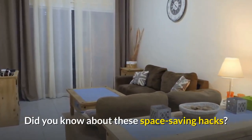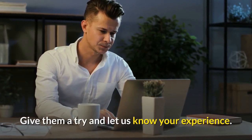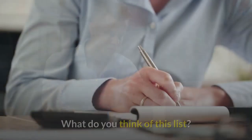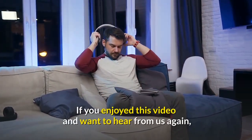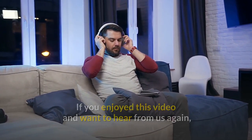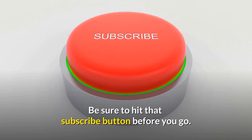Do you know about these space saving hacks? Give them a try and let us know your experience. What do you think of this list? Do let us know in the comments section below. And if you enjoyed this video and want to hear from us again, be sure to hit that subscribe button before you go.